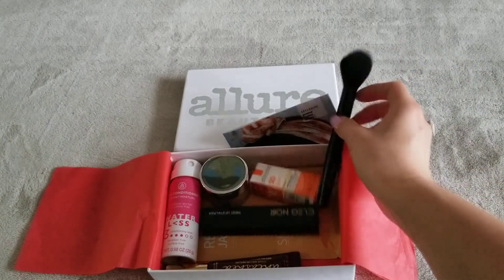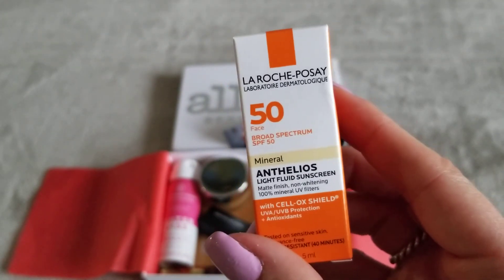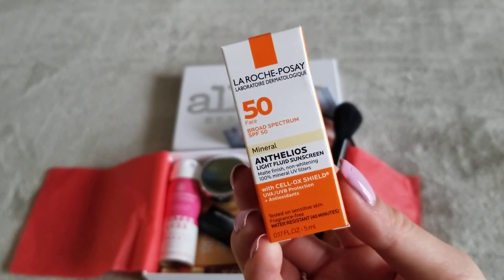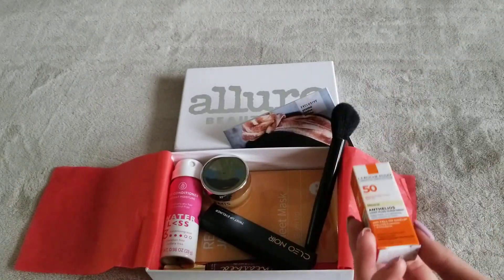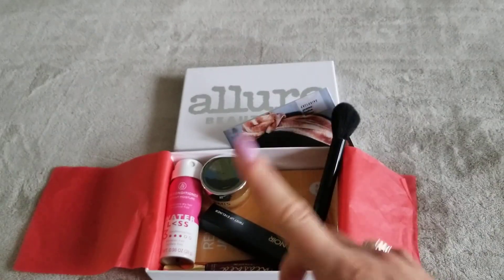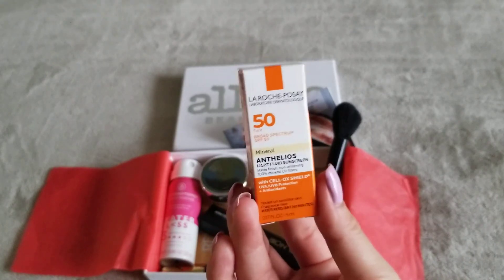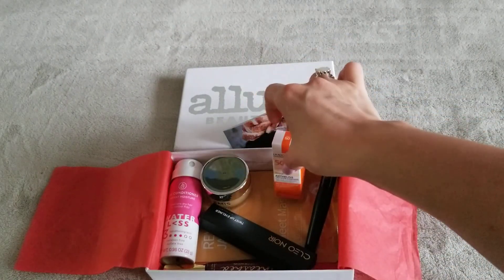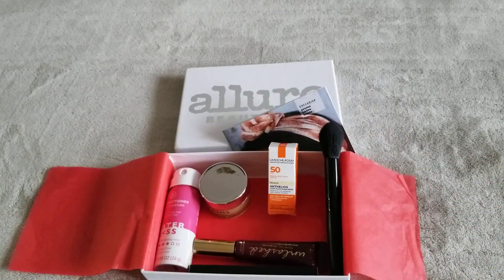Next item is the La Roche Posay — I need to Google these names, it's so hard, especially if you're not a native English speaker. This is an SPF sunscreen. I'm not big on sunscreens — I don't use them, I'll be honest. I do use SPF that's already included in a foundation or moisturizer, but I don't specifically layer a separate sunscreen. So this is not for me — I'm not even going to open it, it's just going to go to somebody else.